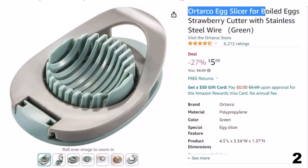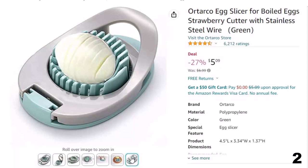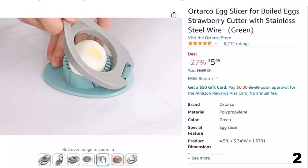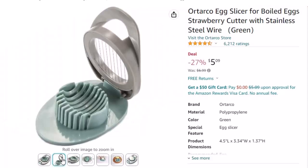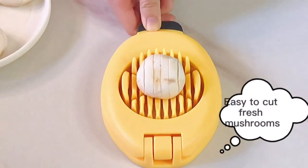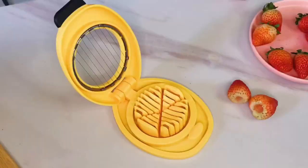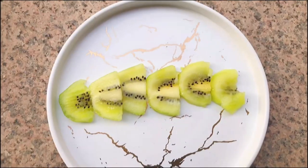Number 2: Ortarko Egg Slicer for Boiled. This egg slicer is here with a 27% price off — now you can get it at around $5. One reviewer noted: this is an egg slicer and not a strawberry slicer — even though the listing shows a strawberry slicer, strawberries would bend the wires and eventually break them. As for slicing eggs, it works fine except it does not slice all the way through, requiring you to roll the egg slightly for the bottom part. It's annoying, but for the cost it's what you get. Also, unlike many others, this slicer is made to slice horizontally only — many others have indentations for both horizontal and vertical, but not this one.